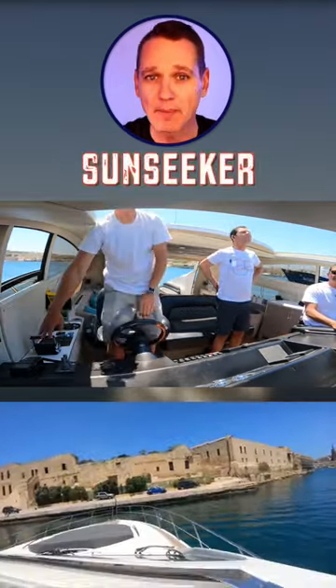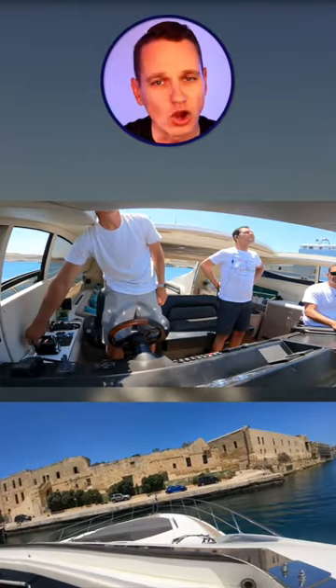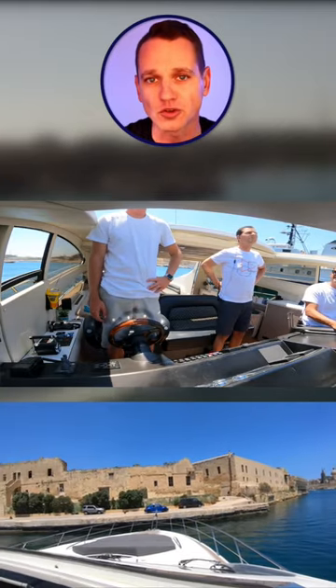Here I'm in Malta on board this Sunseeker Predator 72 giving the owners a tutorial on how to dock their yacht alongside a concrete wall without using the bow thruster while giving small inputs on the main engine throttles.